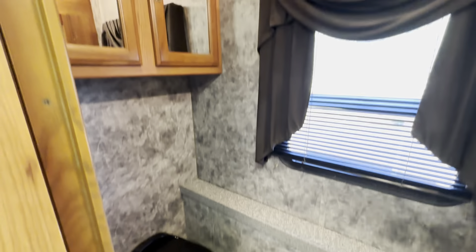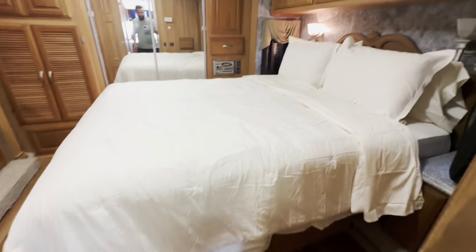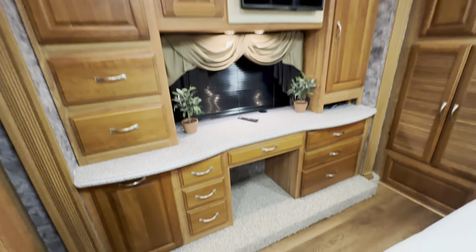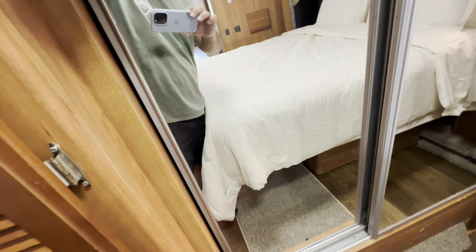Here's your bathroom and bedroom. It does have a washer and dryer combo. There are two AC units and a cedar-lined closet.